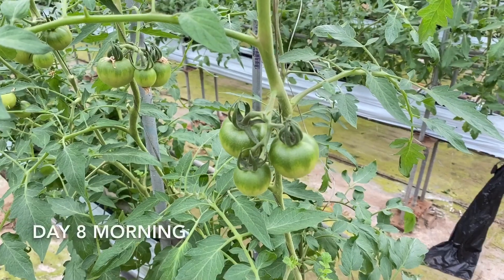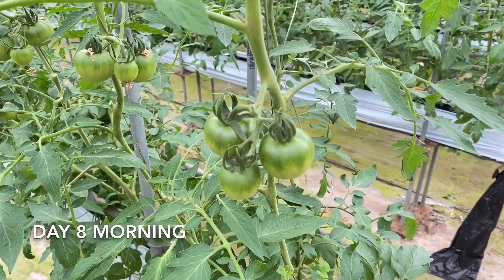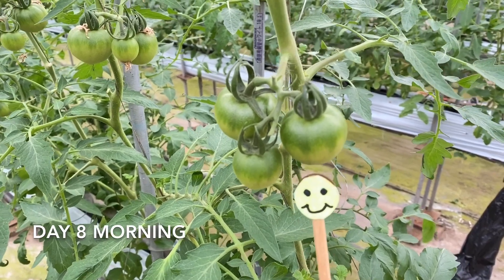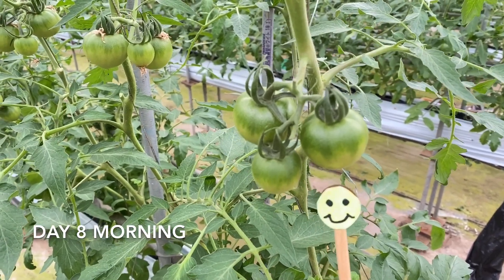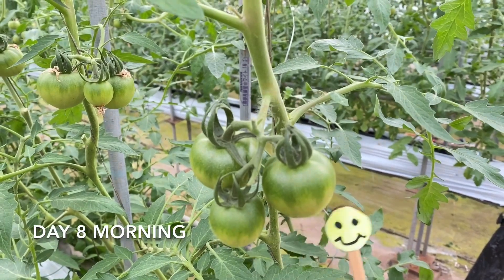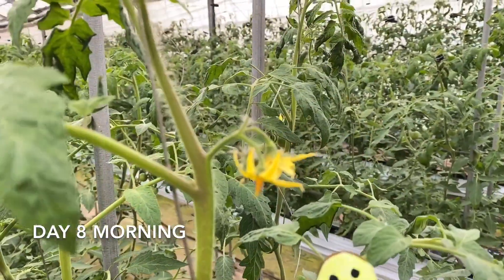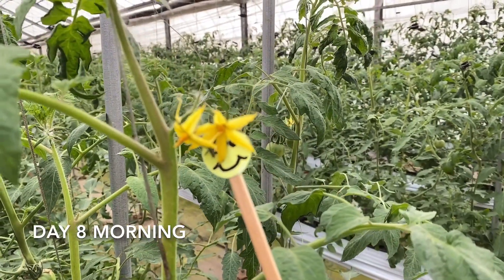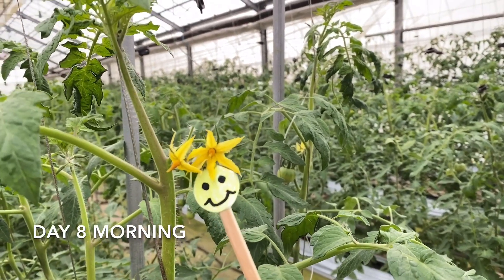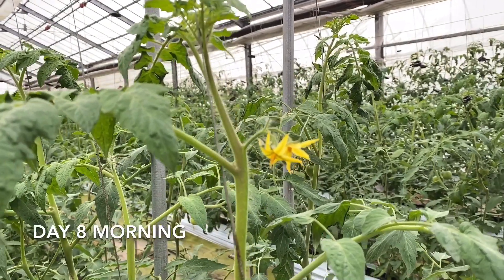Hello, it's October 7th today. I put a smile mark as usual, right here like this. Now you can tell how big the tomato has grown so far. I've been taking this video for a week, and you can see the tomato growing like this as it goes up. There's a tomato flower with a bite mark — the bees have already visited here and gotten the pollen. Now it's going to become a tomato in a few days.